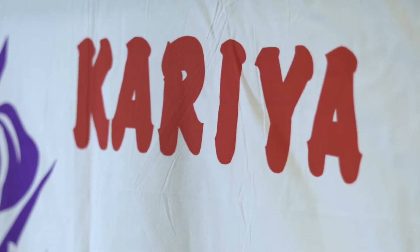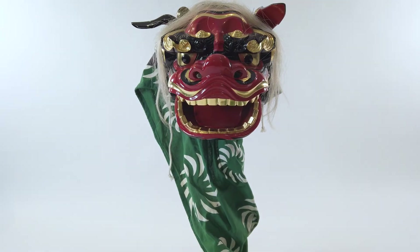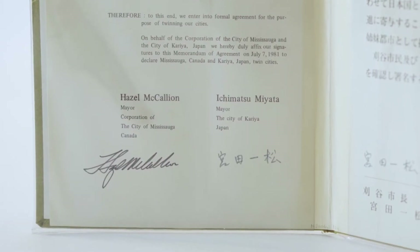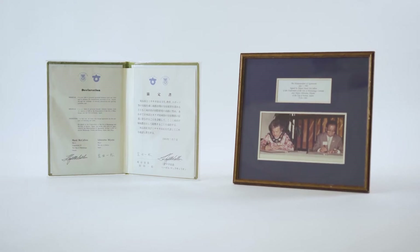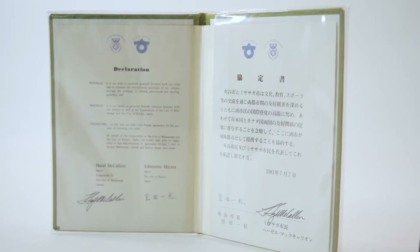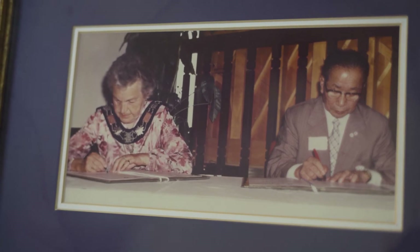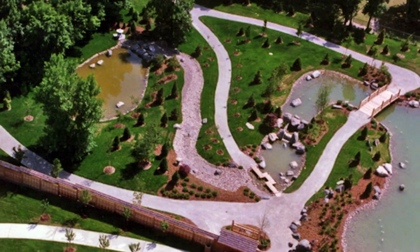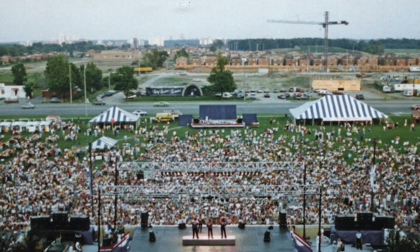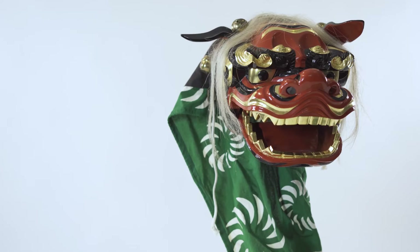Mississauga and the city of Korea, Japan, have been twin cities for 40 years. Throughout this time, many different items were presented to the city of Mississauga to honor and celebrate the twin cities. We have the original agreement created on July 7, 1981, signed by the mayors of Mississauga and Korea at the time. It is estimated that over 500 people from Korea have visited Mississauga. When the Civic Center was opened in July 1987, two Shishikira masks were presented to the city of Mississauga.